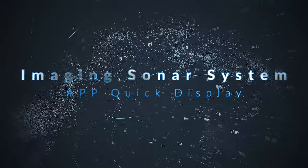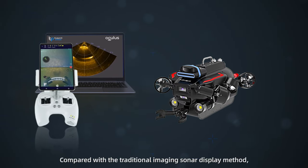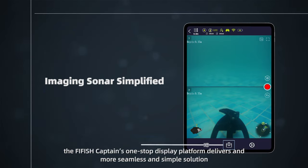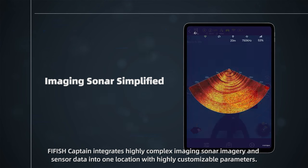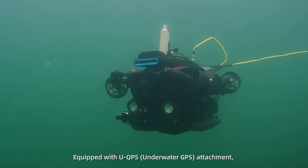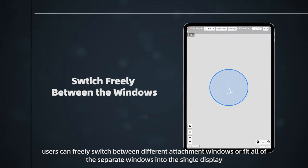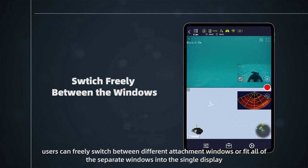Imaging Sonar System, App Quick Display. Compared with the traditional imaging sonar display method, the FireFish Captain's one-stop display platform delivers a more seamless and simple solution. FireFish Captain integrates highly complex imaging sonar imagery and sensor data into one location, with highly customizable parameters. Equipped with the new QPS Underwater GPS Attachment, users can freely switch between different attachment windows or fit all separate windows into one single display.